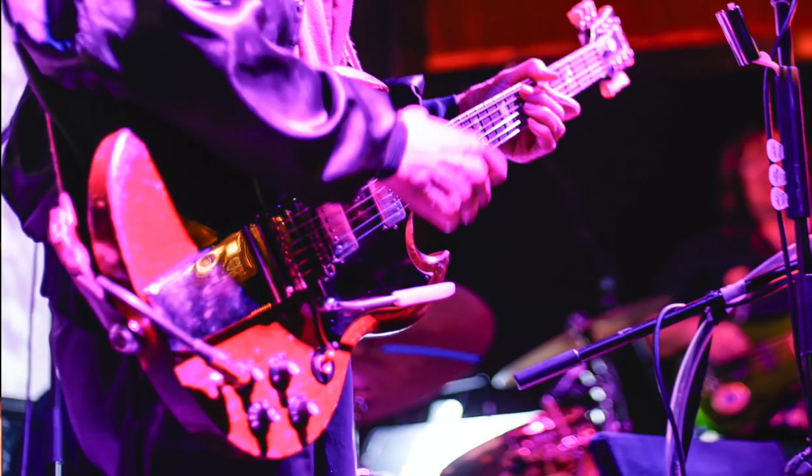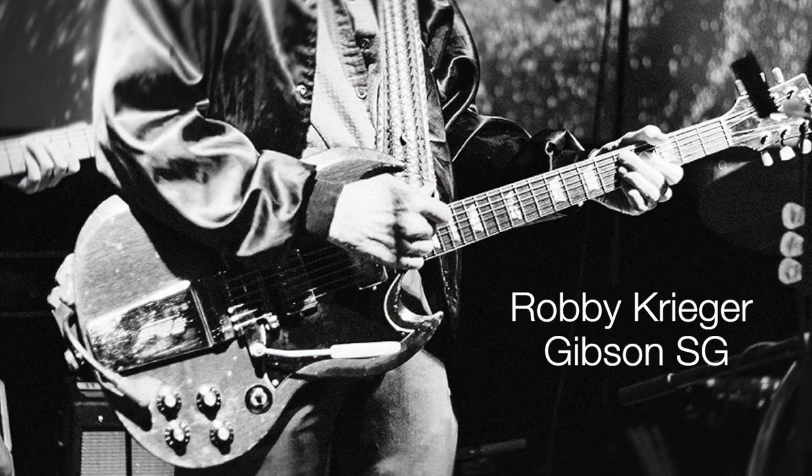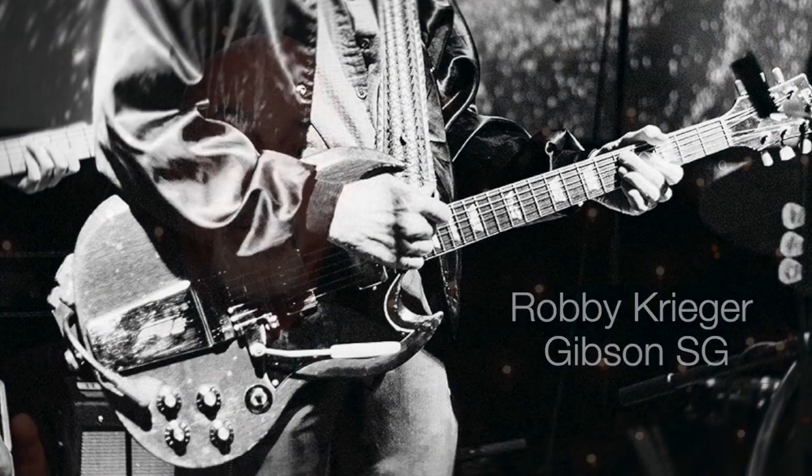I never in a million years thought I'd be shooting Robbie Krieger on stage — one of the original members of The Doors — and I could literally touch the guy, he was that close. That's how I got this great shot of the SG guitar, the one he's played all these years. For the shots I used a Canon 6D with a 50mm lens. Since he was so close, I just backed up a little to get the whole stage.